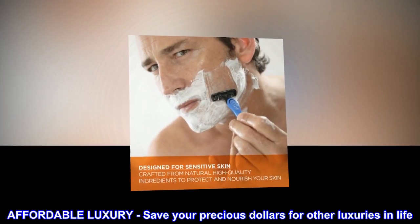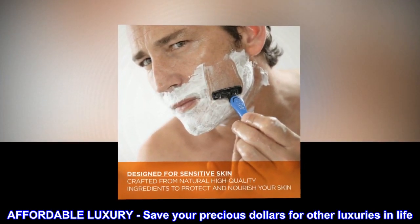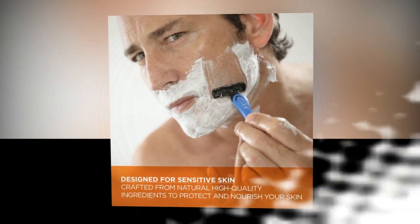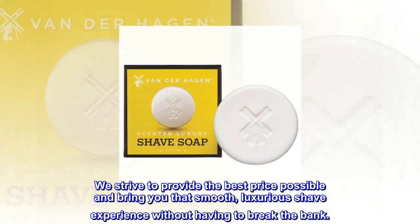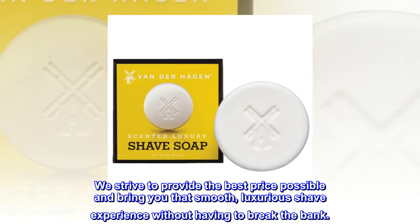Affordable Luxury — save your precious dollars for other luxuries in life. We strive to provide the best price possible and bring you that smooth, luxurious shave experience without having to break the bank.